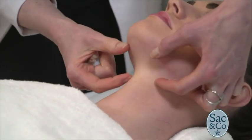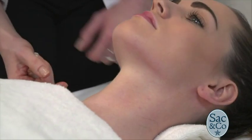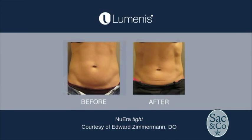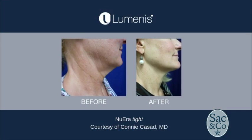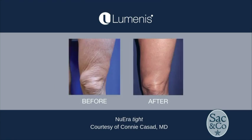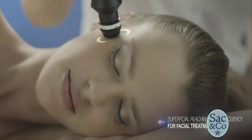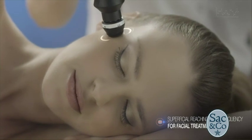It works great for skin laxity of the jaw and around the neck. It works great for cellulite reduction, for new collagen formation, which can result in younger-looking, thicker skin. It works for lymphatic massage, and it can also help with temporary relief of pain and muscle spasm. And because it's not a light-based device like a laser, it can work on any skin type — from fair skin types to darker skin types — with absolutely no contraindication regarding the pigment of the skin.